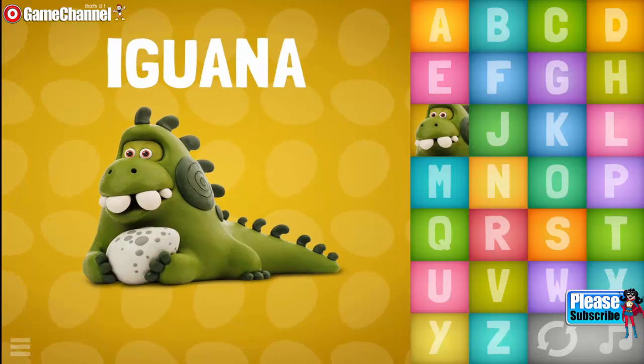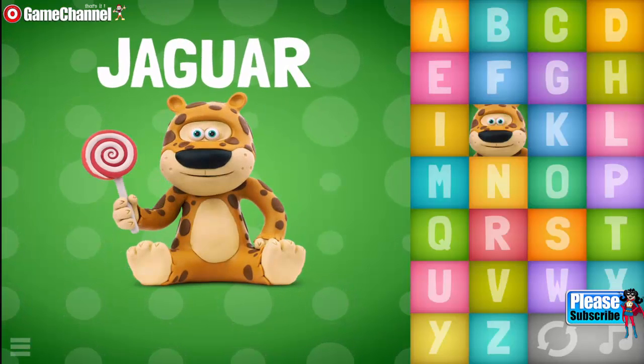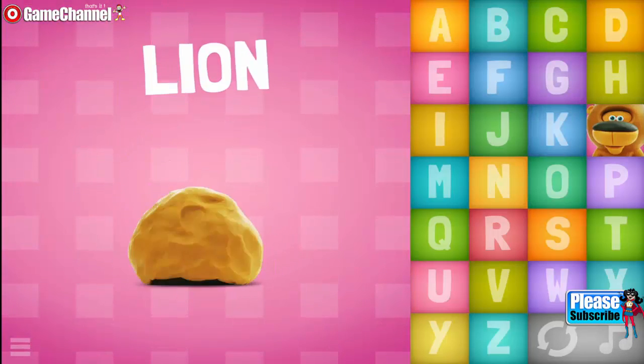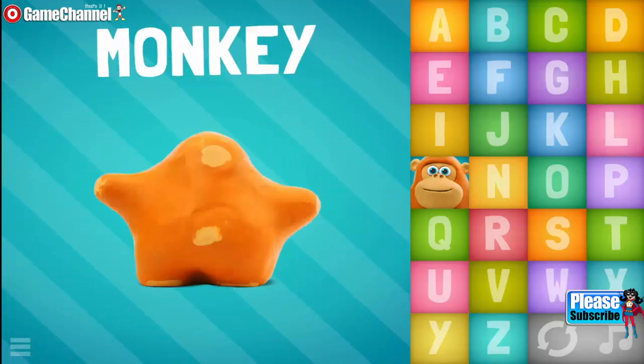J, Jaguar. K, Koala. L, Lion. M, M, M, Monkey.